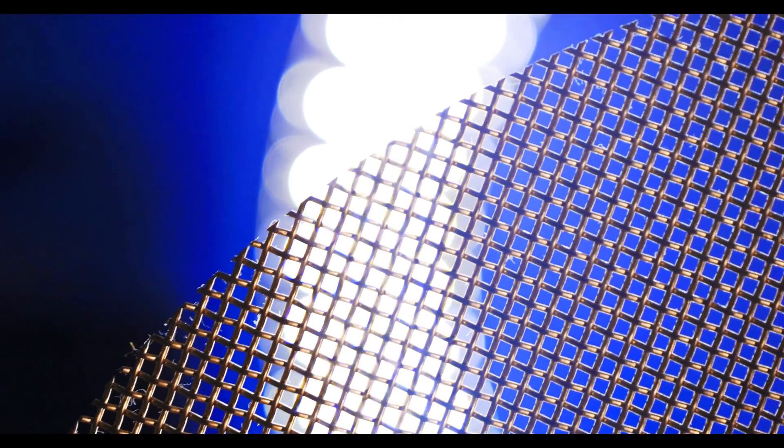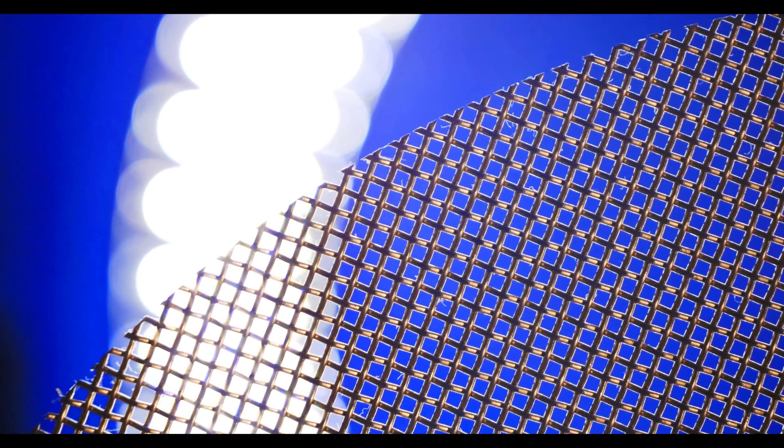Copper is a woven wire alloy that has been used for thousands of years and is widely known for its reliable corrosion resistance. While it delivers high ductility, copper has a relatively low tensile strength. Easy to form, copper woven wire is also known for its great thermal conductivity.